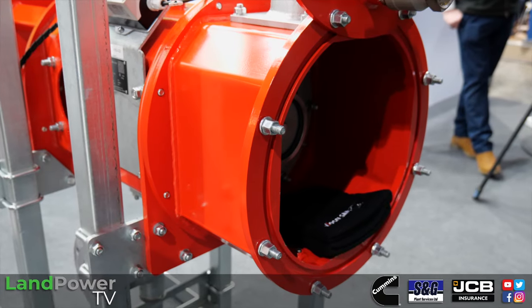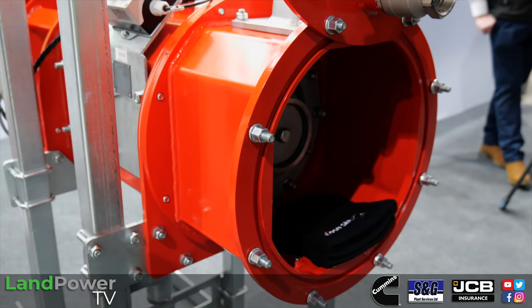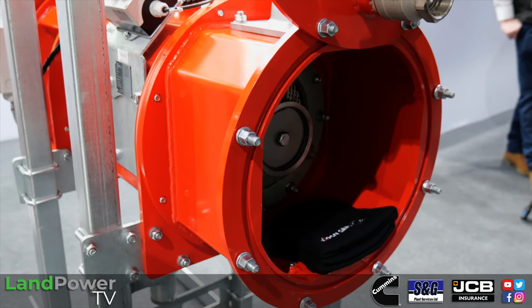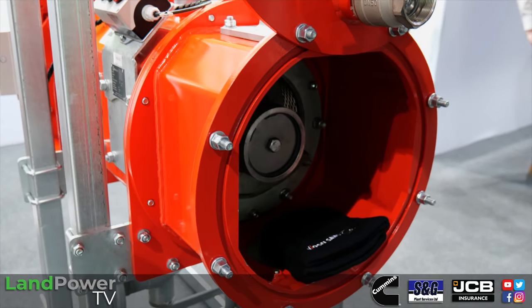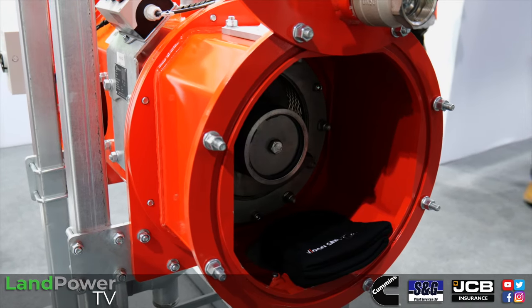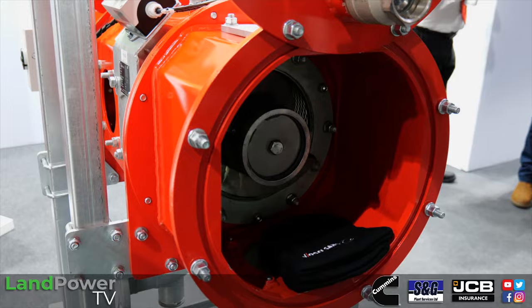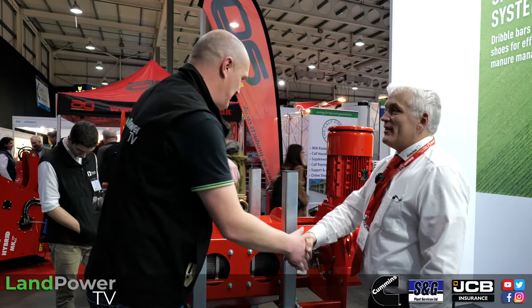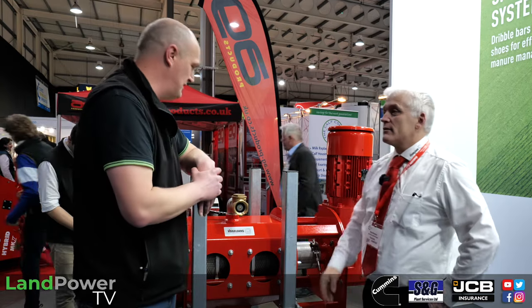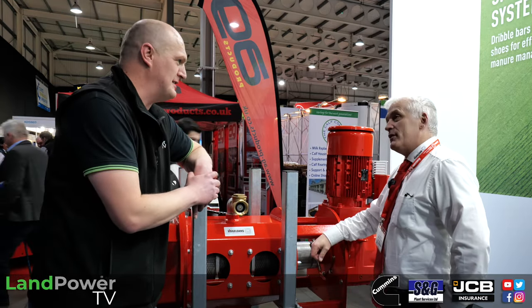It is a simple, easy-to-install unit — almost bomb-proof. Built in a German factory in Oldenburg, testing is continuous. If they can alter and improve it, they will. It's not a case of make something and leave it.